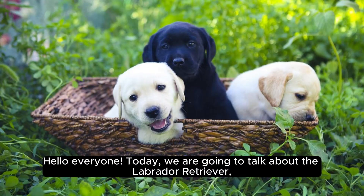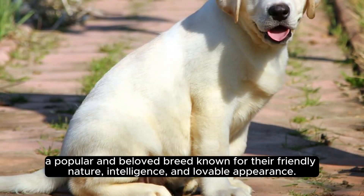Hello everyone, today we are going to talk about the Labrador Retriever — a popular and beloved breed known for their friendly nature, intelligence, and lovable appearance.